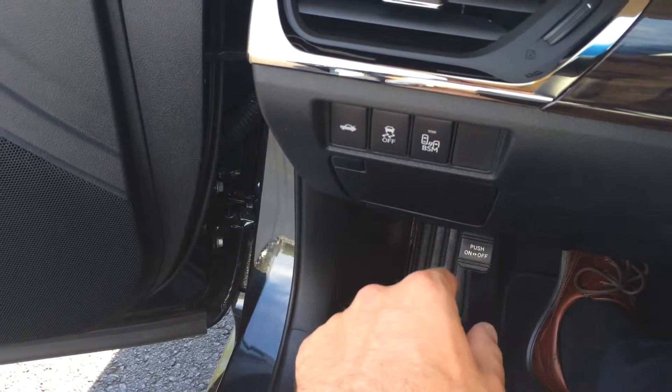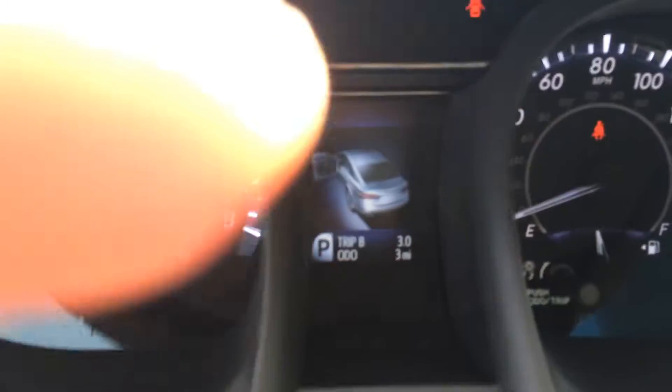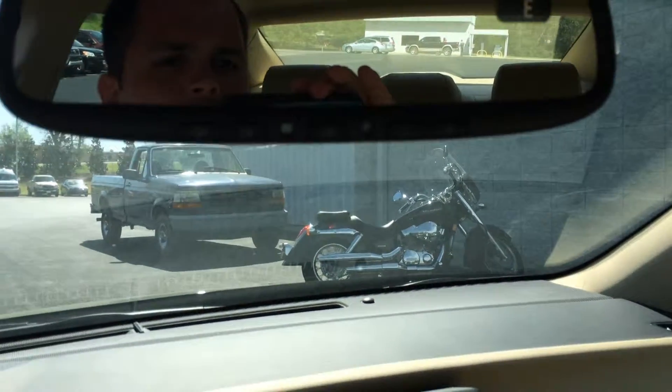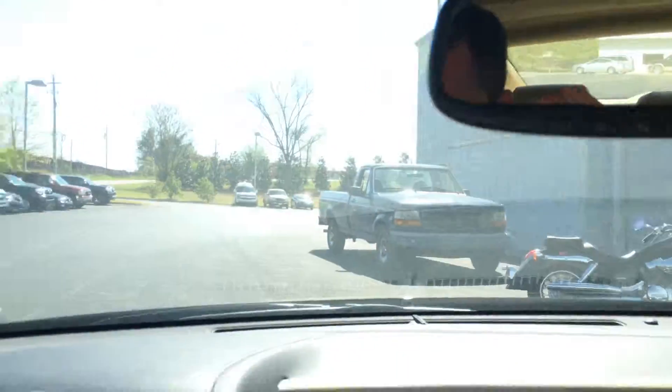You also have blind spot monitors in your side view mirror. And there's all your instrumentation there, with all of three miles on the odometer. You also have a full tilt and slide moonroof. It's a three-button Homelink garage door opener with auto dim and compass. And a salesman in the reflection — that's Gerald. Here's my number right there.